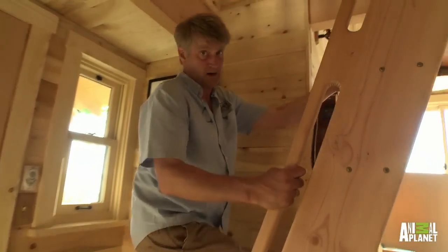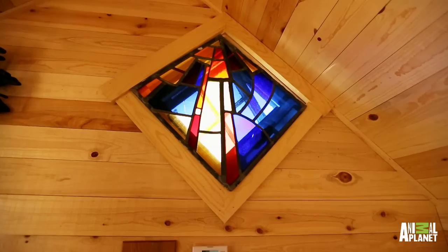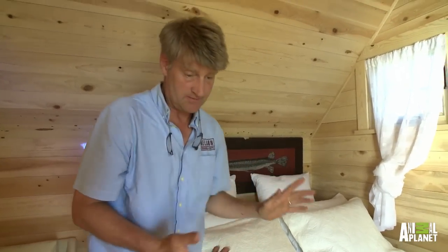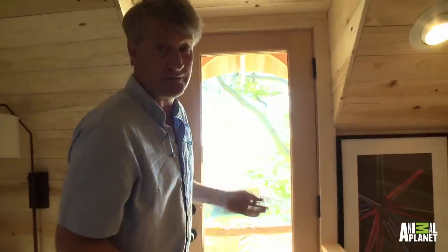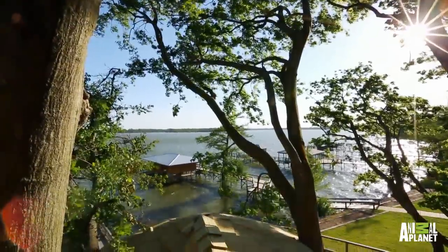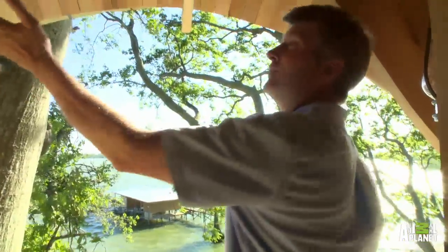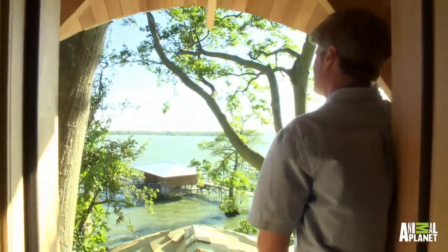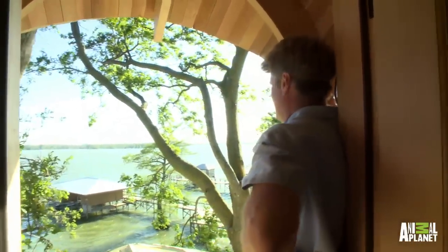We've got this cute little place up here. Look at this cute little bedroom — queen-size bed, more windows for cross ventilation. But the piece I love the most: this is called a Belvedere. You step out here and you're covered by this little eyebrow roof. In case it's raining, you can just hang back here and look out over your beautiful lake.